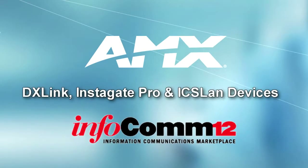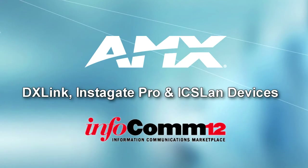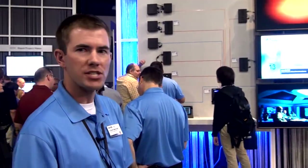We're here at Infocom 2012 in the AMX booth. A lot of what we're talking about is our ANOVA solutions and how they help to deliver immediate and effective communication to all of our end users, really making their lives a lot simpler and more efficient with technology.